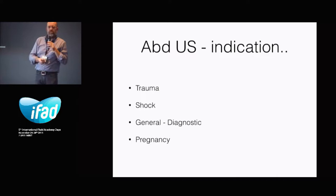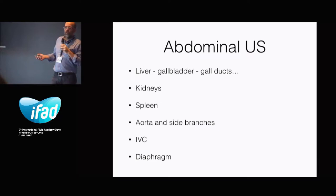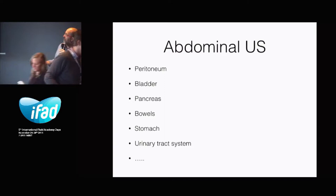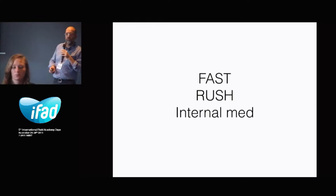The abdominal ultrasounds — what are the main indications? It's trauma, shock, general diagnostic. I'm an internal medicine specialist also. And pregnancy, but pregnancy is not for today. On the abdominal ultrasound, you can see a lot of things. You can see something about liver, gallbladder, gall ducts, kidneys, spleen, the aortic problems, the IVC, the diaphragm, bladder, pancreas, bowel, stomach. It's a bit too much to put in a half an hour. So I'm going to talk about fast ultrasound, a bit about RUSH and some internal medicine stuff.